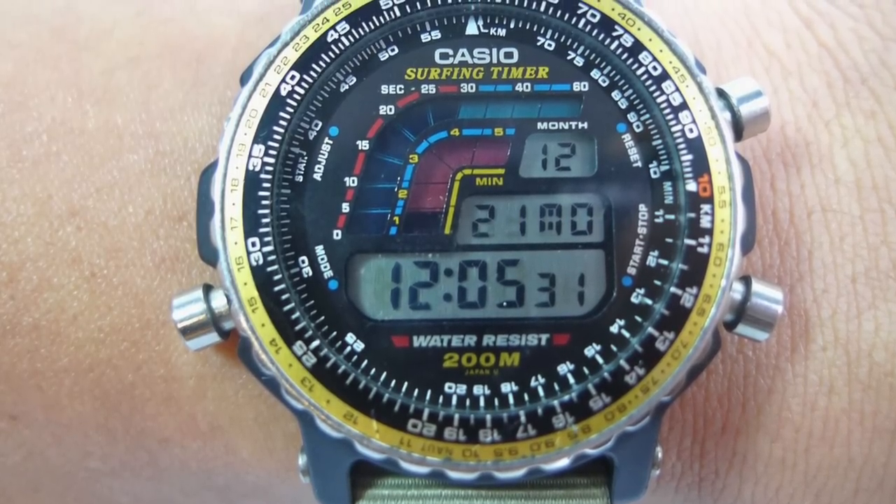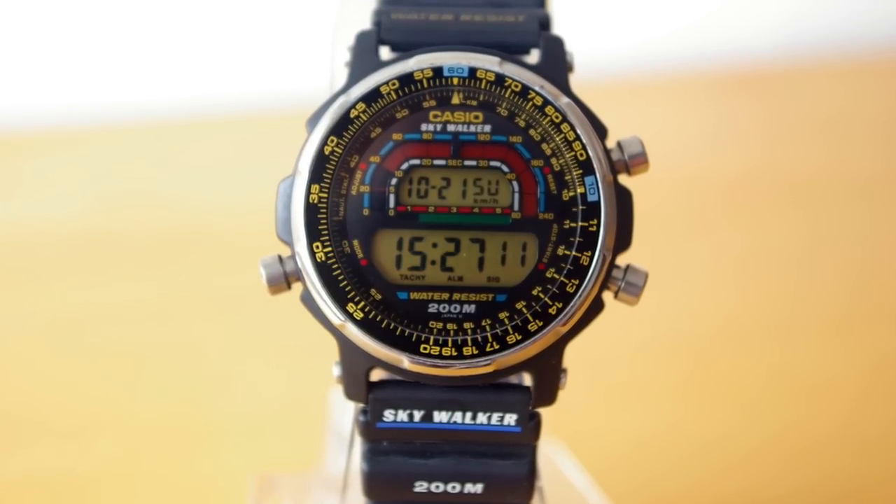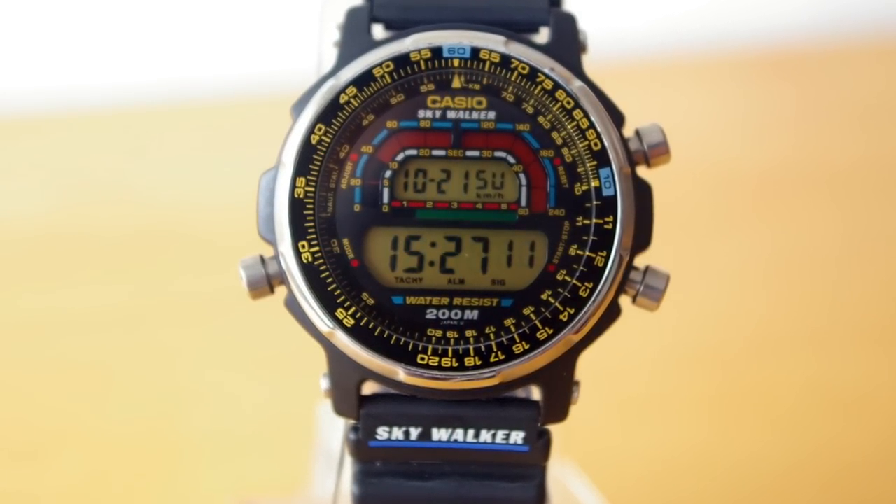Casio in particular is a goldmine, especially really retro pieces from the 90s like the Skywalker and the Surf Timer that have a very distinctive look. Those are undoubtedly going to skyrocket. There is a healthy market and following for these kinds of watches.